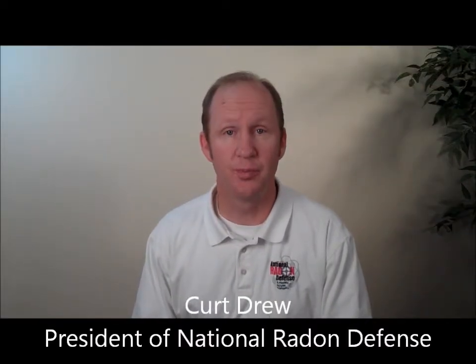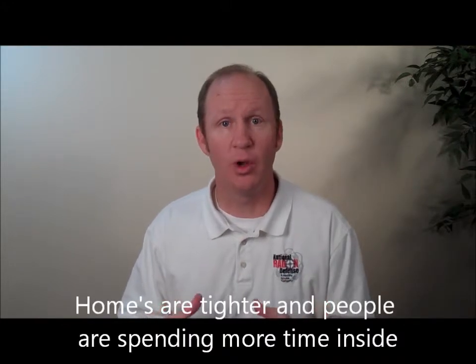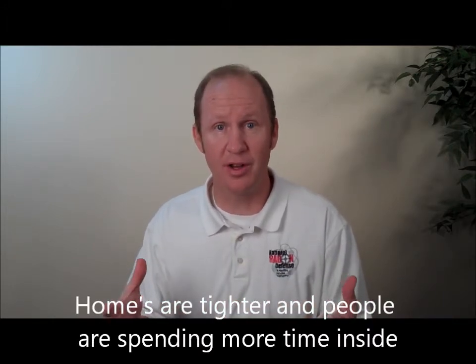Hi, I'm Curt Drew. People are spending more and more time in their homes these days. Houses are built tighter and tighter with better insulation to conserve energy. We also retrofit homes with better insulation to conserve energy as well, which is the right thing to do. Energy costs are skyrocketing in this country as well as around the world. Now the problem with when we do that is that we could be creating issues with indoor air quality.